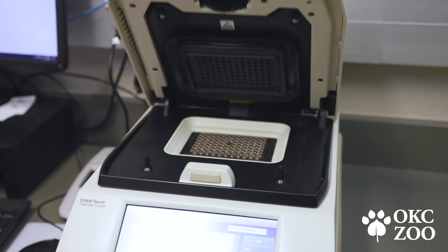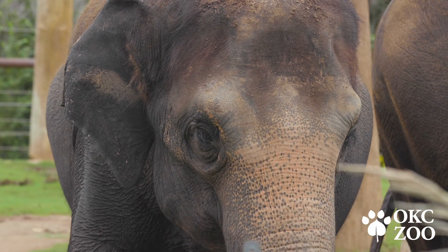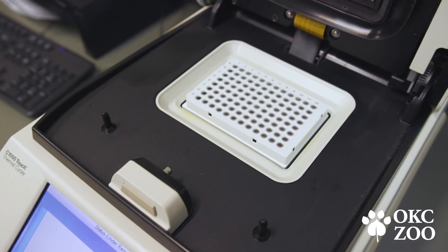Once we get the sample, we're actually able to get the result the same day, generally within a period of about four or five hours, which is really critical for treatment if the virus is present and for monitoring the situation. We are the first institution outside of the National Zoo that has brought PCR in-house and runs it ourselves.